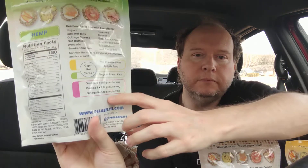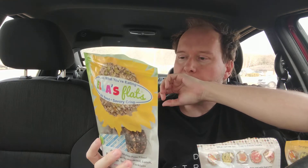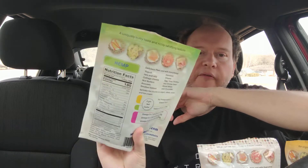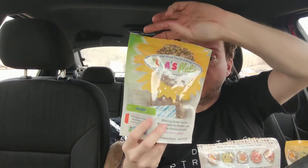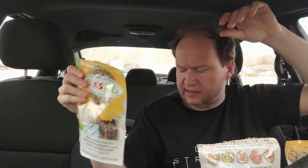Tons of omega-3. You could put hummus on it, avocado — avocado would be great on here. Really, really good and not too salty. It has like a light roasted taste.